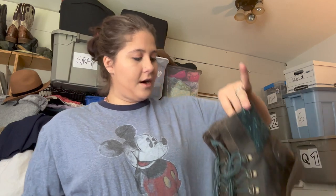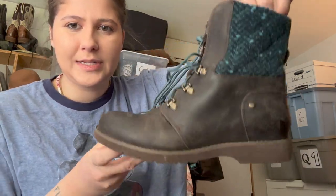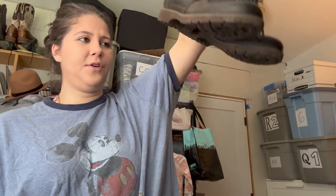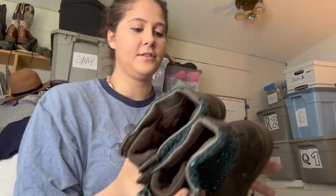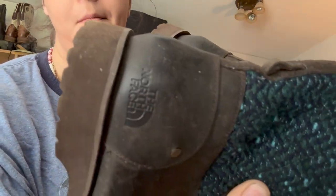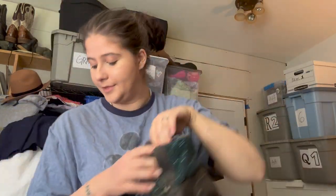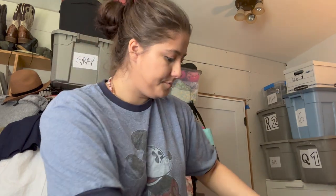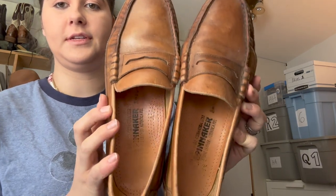These are a pair of leather winter boots but they're pretty lightweight — you could wear them outside of winter. The treads are in such good condition. These are North Face, women's size 7, with a cute little knit part. I think they're pretty cute.